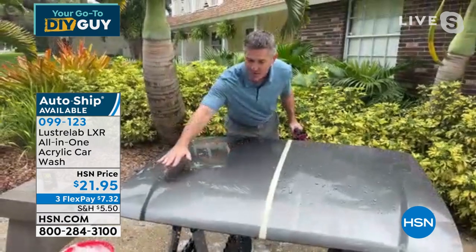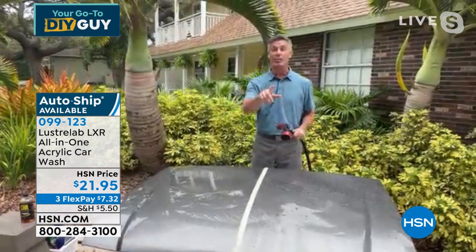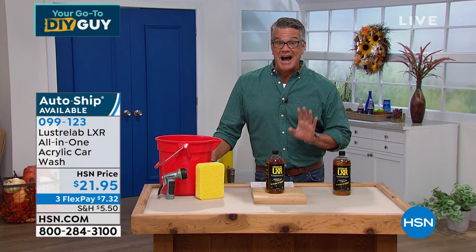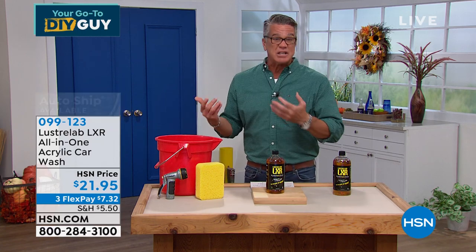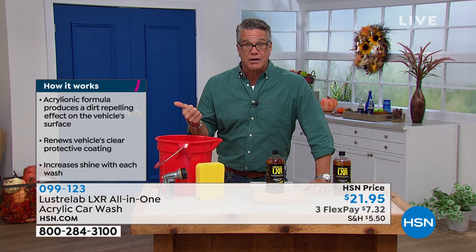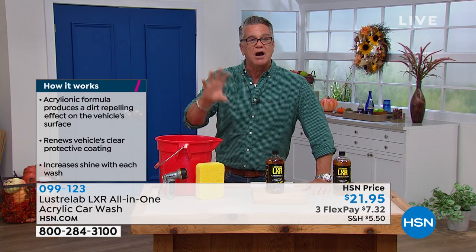No matter how many times I rinse it, it looks better and better — the water just runs right off. It's five-in-one: it replaces wheel cleaner, rim cleaner, bug cleaner, glass cleaner — the LXR does it all. It's 21.95. If you want auto ship, I have about 500 left on auto ship — you can set it to every 30, 60, or 90 days. It washes, waxes, and cleans your wheels. If you suffer from brake dust on your rims, it helps by making your rims slicker so dust won't stick as easily.